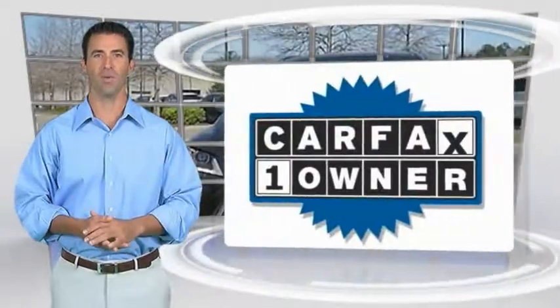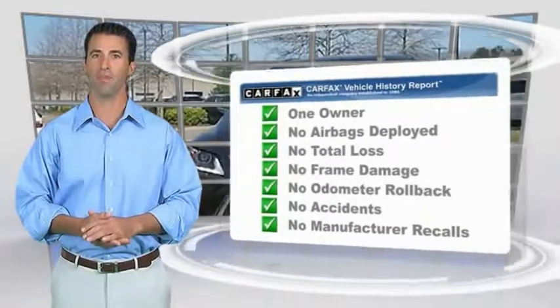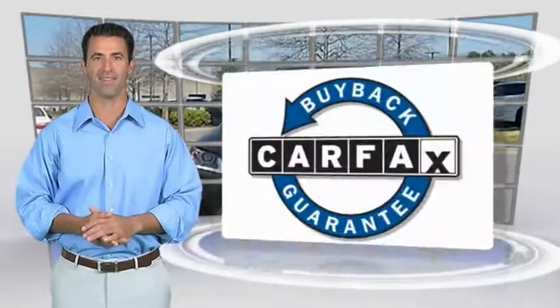This is a one-owner vehicle with the Carfax Vehicle History Report. Be sure to find a complimentary copy of this report online or contact the dealership. This vehicle qualifies for the Carfax Buy Back Guarantee. It's in the Carfax.